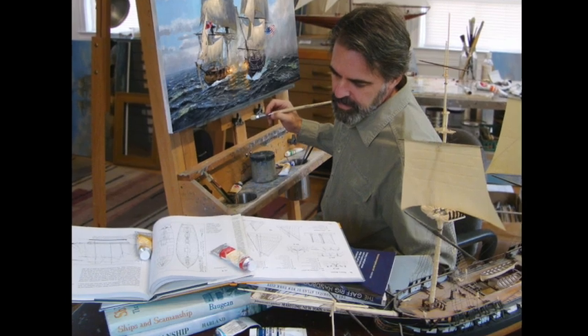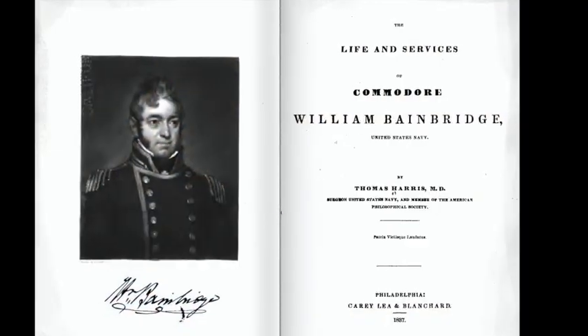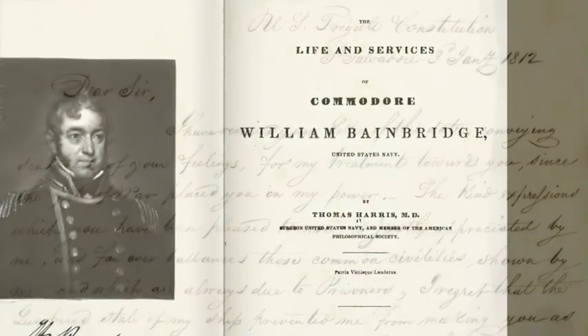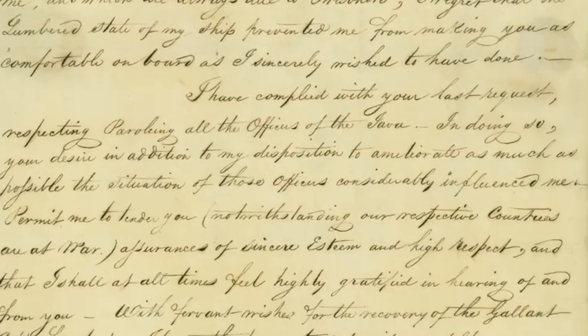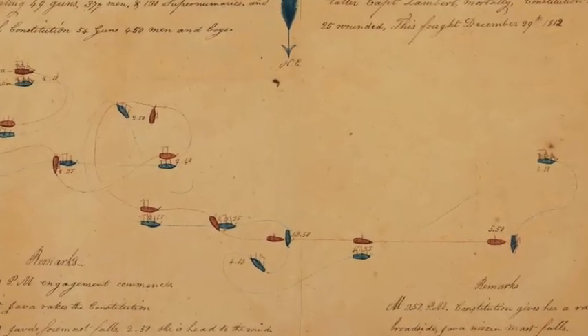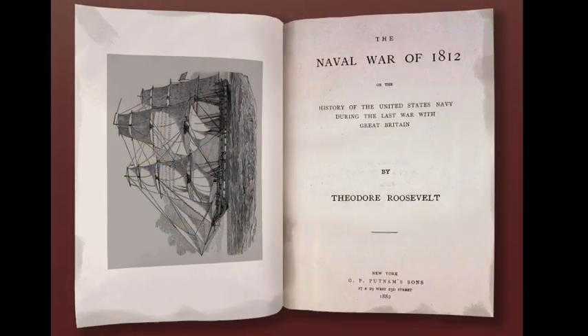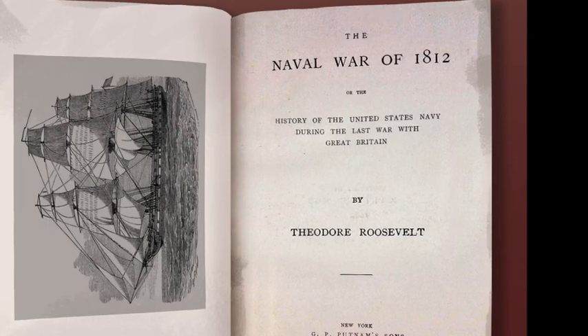The painting is based on my research into primary source documents. The letters of Commodore Bainbridge, the American captain, were especially helpful, as was this chart of the battle drawn by one of the officers on board. Also, Theodore Roosevelt wrote a well-respected history of the war.